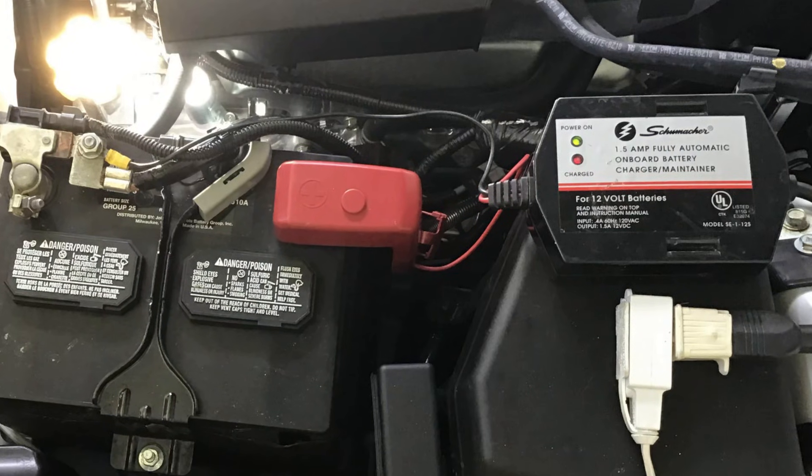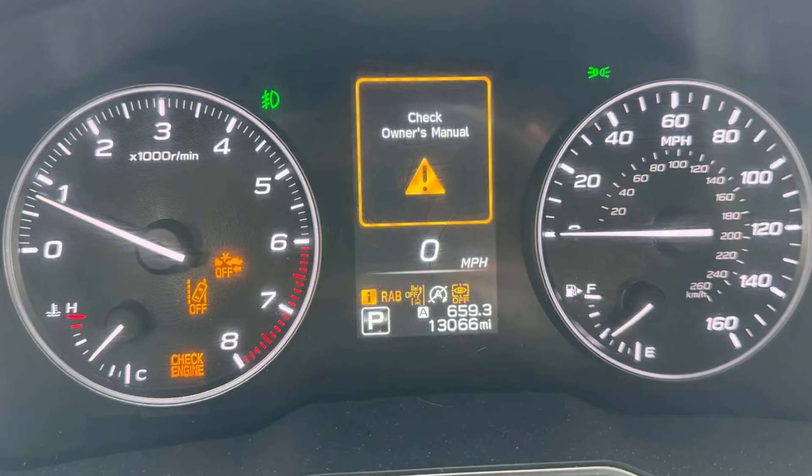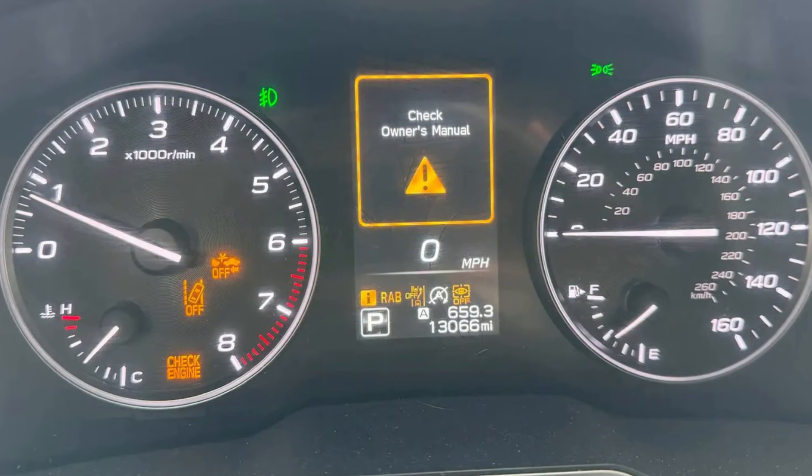The only good fix you can actually control is buying a good external battery charger and charging your battery fully once every three or four months. Just make sure you're using an AGM charger if you have the AGM type of battery installed. This will take your battery to at least five or six years, and you won't need to freak out when the battery is suddenly low and the car throws a ton of random warning lights and messages.